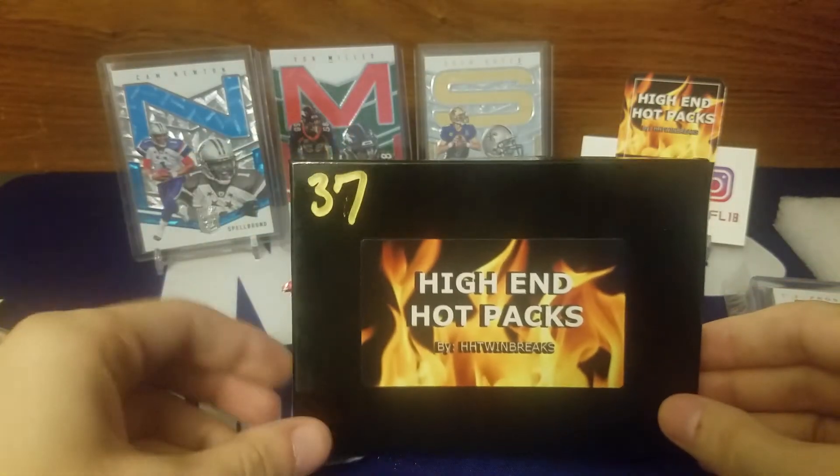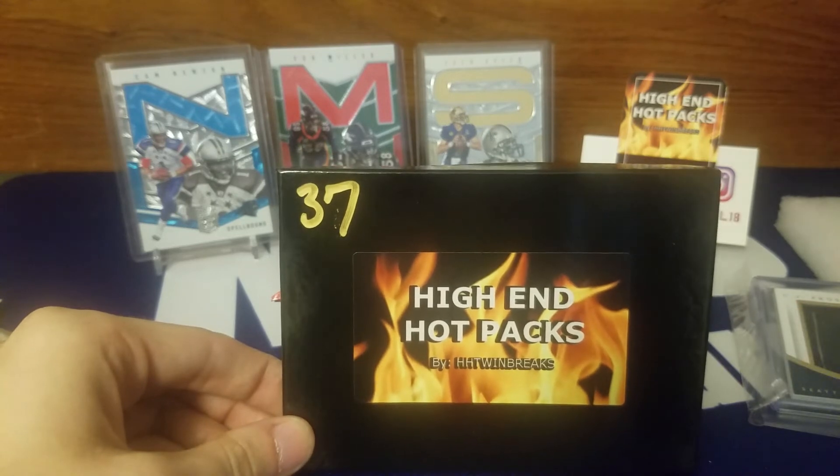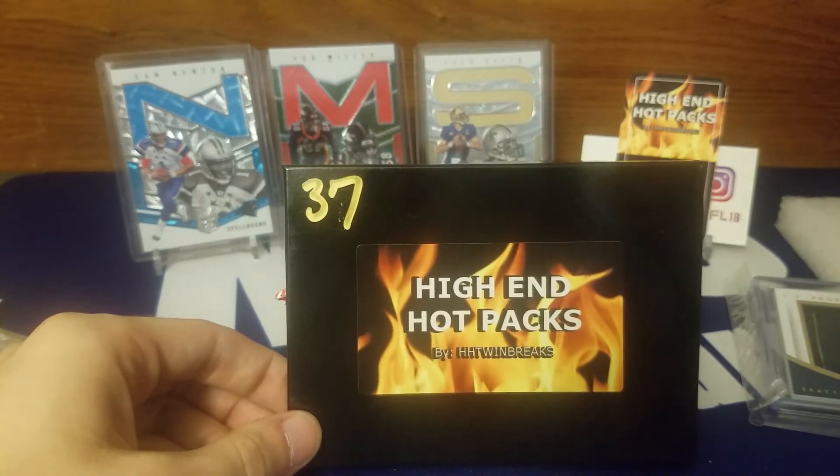That is my high-end hot pack — got CJ Procise. I've got another one coming soon so look out for that, and I will see you guys next time.